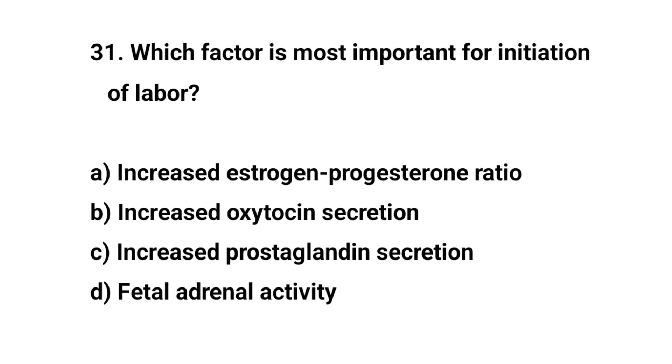Question number thirty-one. Which factor is most important for initiation of labor? The right answer is A: Increased estrogen-progesterone ratio.